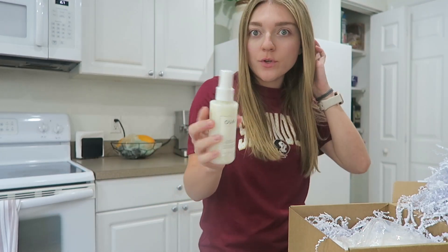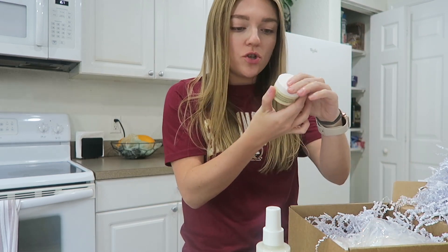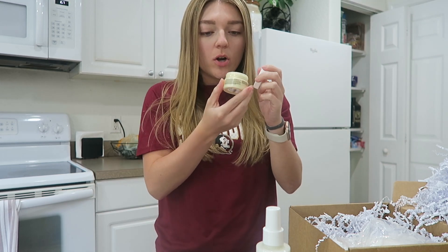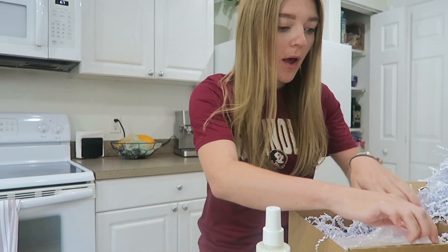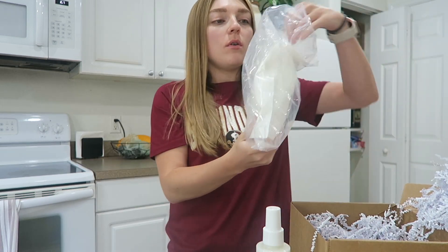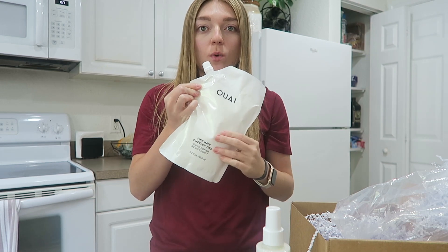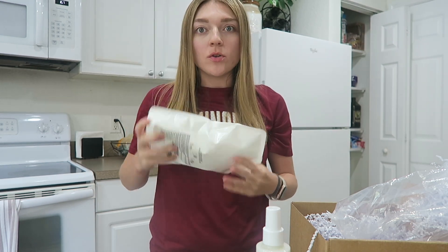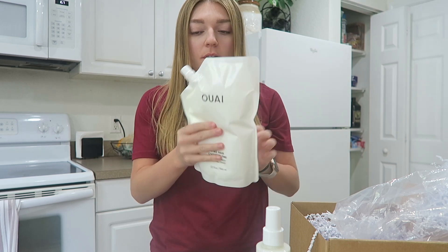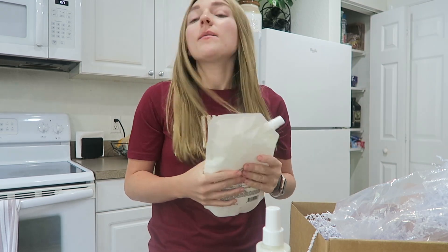So first I got the Way leave-in conditioner — you guys know I've used this for months and months. I love it. And then they gave me this trial size St. Barts cream lotion. Oh my gosh, it smells so good. This is going to be great for my vacations coming up. And the really cool thing about Way is you can get the refillable conditioner — I just refill my bottle instead of getting a whole new one. It's so much cheaper. There's actually a lot in here; I'm so surprised. That's my Way haul.